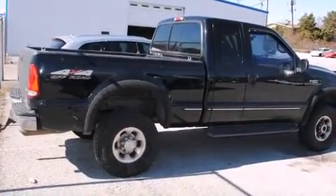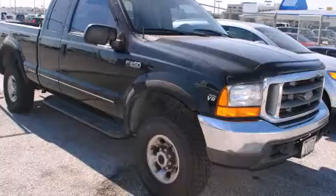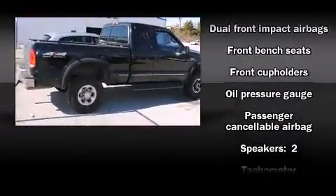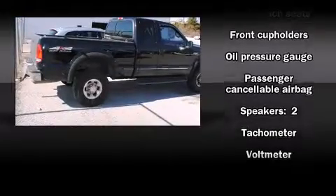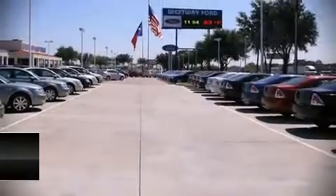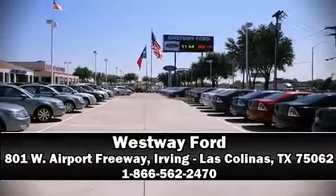The following features are included: a tachometer, a front bench seat, and much more. It also arrives with a Carfax history report, providing you peace of mind with detailed information. Our experienced sales staff is eager to share its knowledge and enthusiasm with you — we are here to help you.